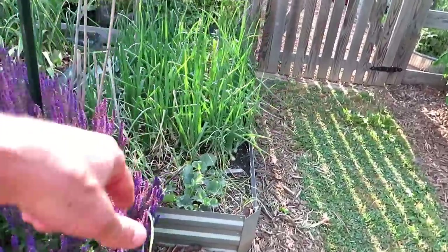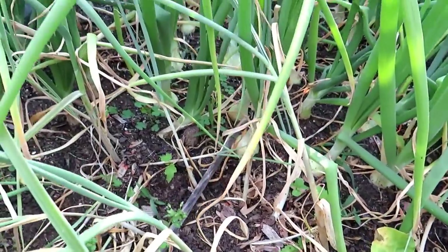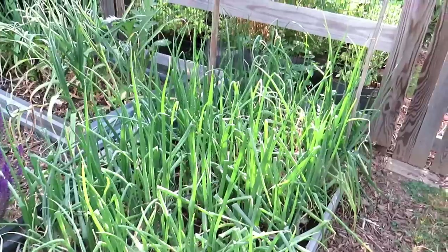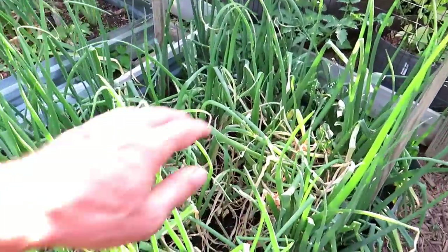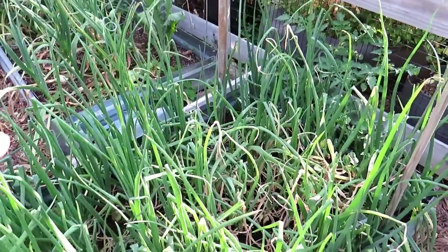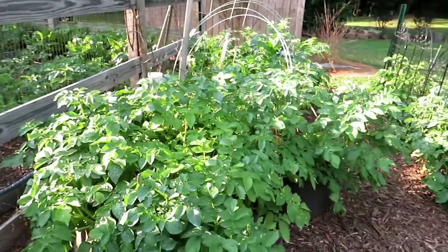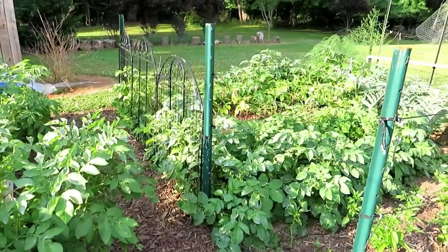Onions are looking good. I've got some cantaloupe volunteers in there that I'm going to keep. They are starting to bulb up — remember, onions bulb not based on how old they are but based on how long the days are in your area. You have early, intermediate, and long-day or short-day onions. I had something happen in here — I wasn't sure if it was lack of watering or insects. I treated it with dust, and I really had to step up watering because for the last 14–21 days we're not getting enough rain.